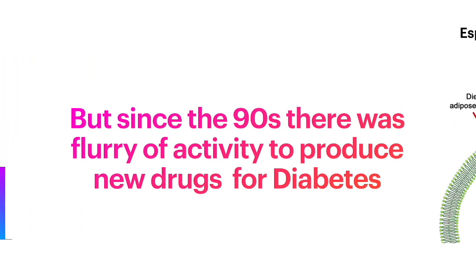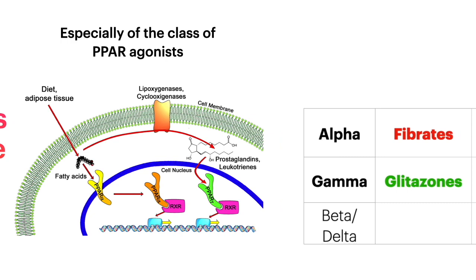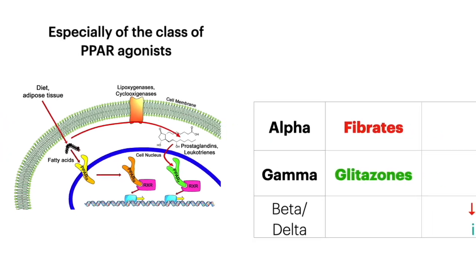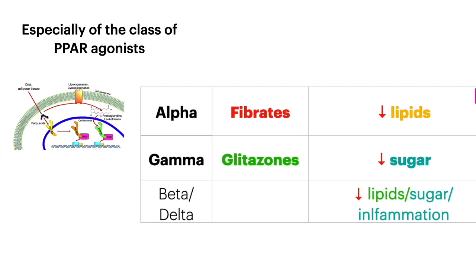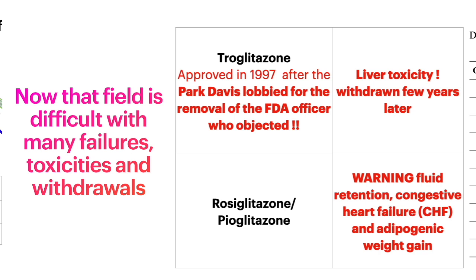Since the 90s there has been a flurry of activity to produce new drugs for diabetes, especially of the class of PPAR agonists. The alpha agonists are the fibrates, decreasing lipids; the gamma agonists are glitazones, decreasing sugars. However, this field is difficult with many failures, toxicities, and withdrawals.